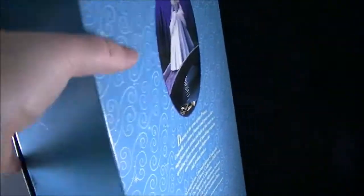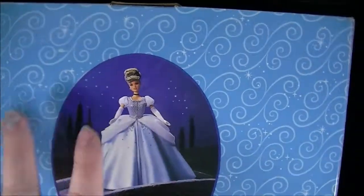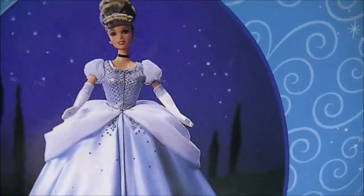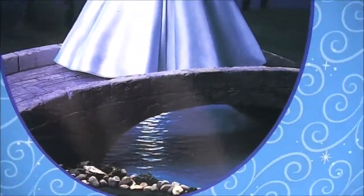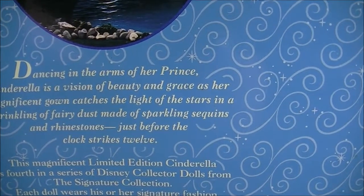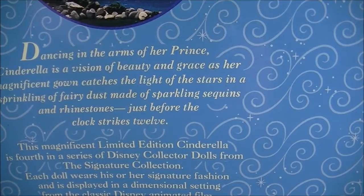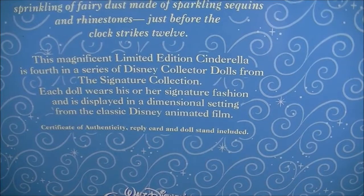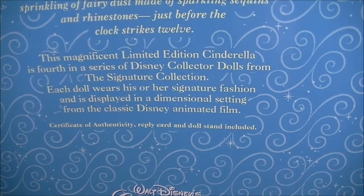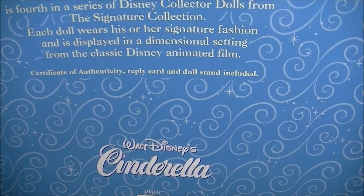It's a solid blue on the side and then the back — it doesn't have that silver dimension but it's still beautifully detailed. It shows what she would look like, gorgeous dress. It says 'dancing in the arms of her prince — Cinderella, a vision of beauty and grace as her magnificent gown catches the light of the stars in a sparkling of fairy dust, made of sparkling sequins and rhinestones, just before the clock strikes 12.' It also mentions a certificate of authenticity card, a reply card, and a doll stand included.